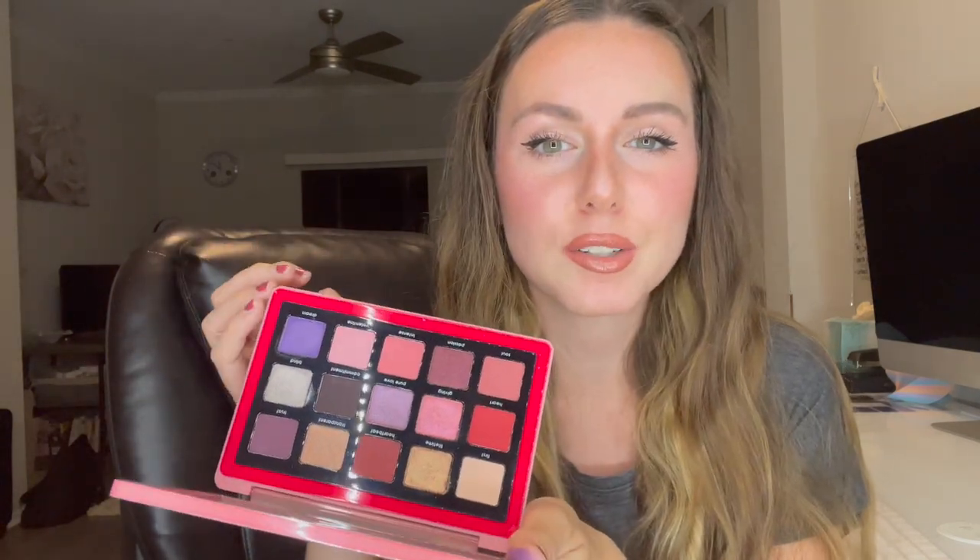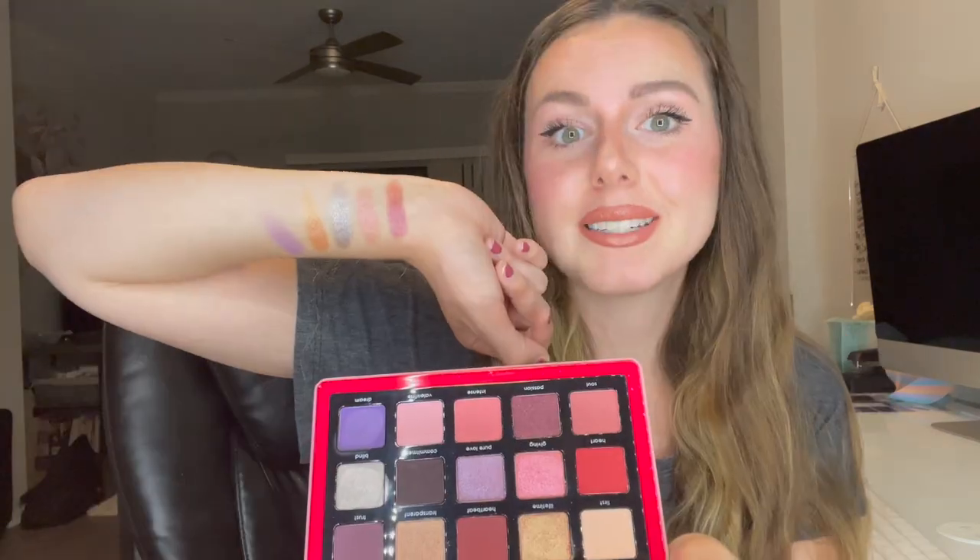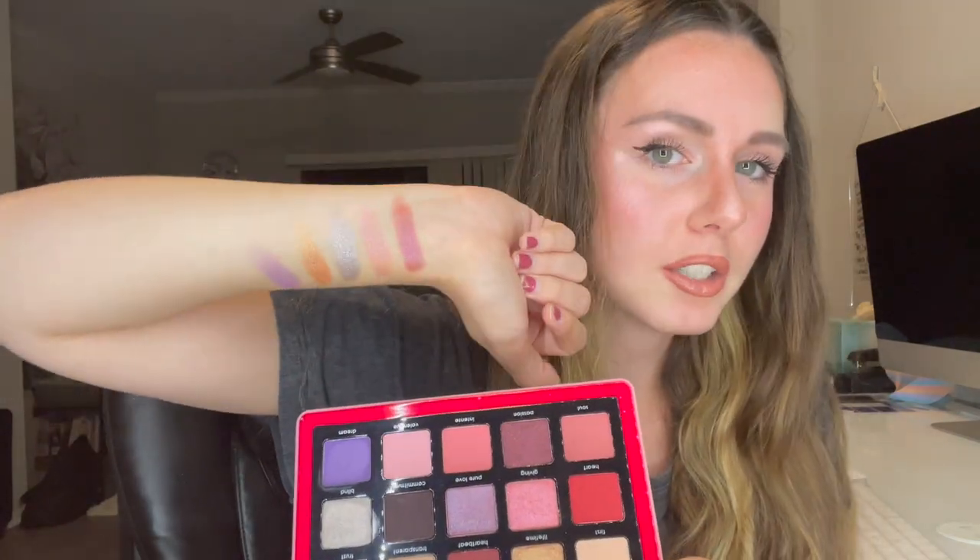I'm going to go ahead and swatch a few of these for you guys — they're just gorgeous. Look at that shimmer! They do look a little better in person than on camera. I swatched top to bottom: Pure Love, Giving, Blind, Lifetime, and Dream. I'm very impressed. I have Natasha Denona palettes from Boxycharm and was worried the colors might be similar, but it's different from what I already have. The colors are very bold and I love that glitter.